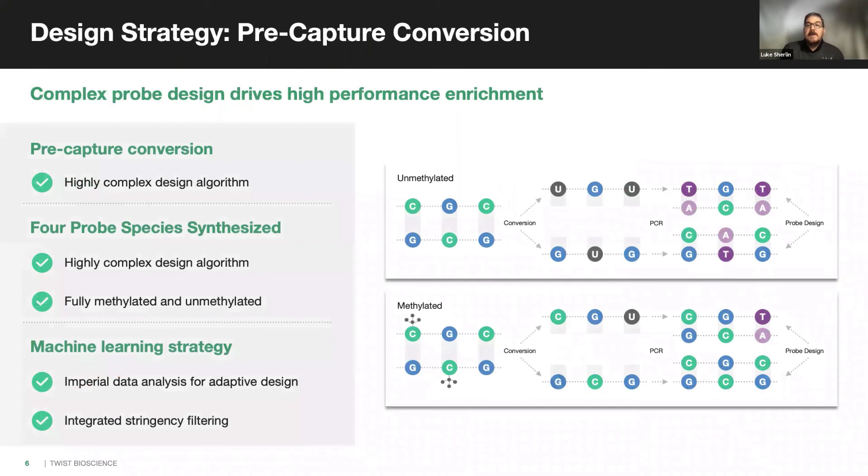The second piece of the system that ensures outstanding performance is the TWIST custom panel design. Methylation sequencing involves conversion of unmethylated cytosines to uracils while leaving methylated cytosines intact. By performing enzymatic conversion prior to capture, a variety of different species are generated and fed into the target capture. TWIST has implemented an advanced algorithm to ensure capture of all species present, including sense and antisense as well as methylated and unmethylated sequences. Through extensive research and machine learning, the design is adapted to custom regions of the genome and can be fine-tuned for stringency to meet the needs of a particular experiment.